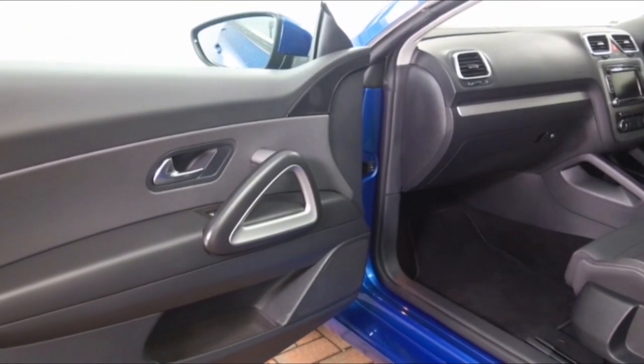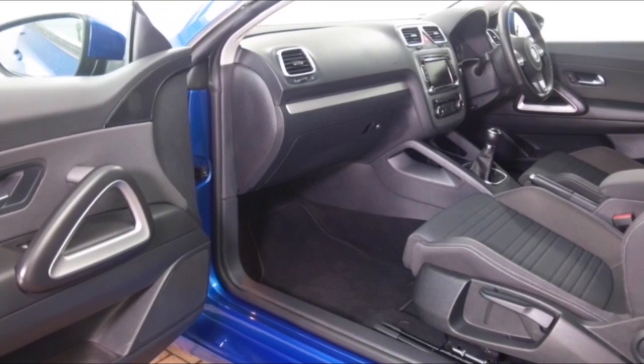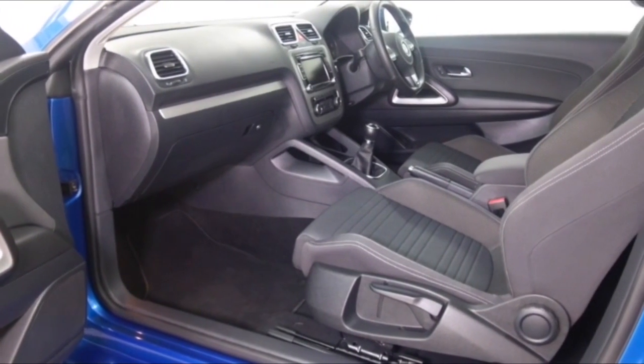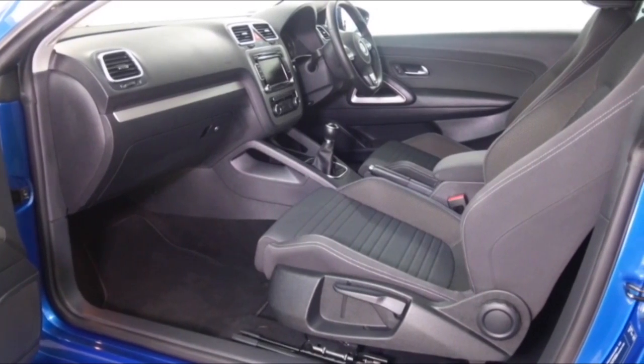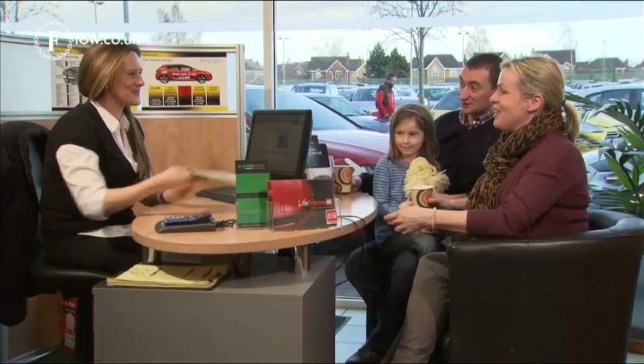interior. This has plenty to keep you happy: electric roof, electric windows, multi-changer CD player, parking sensors, and a cracking set of alloy wheels. Don't forget, at Fow the price you see is the price you pay.